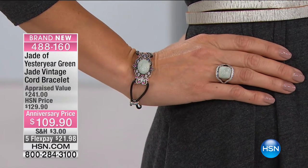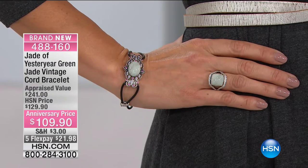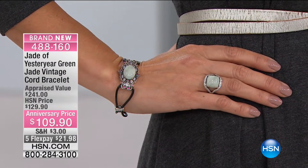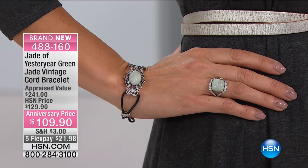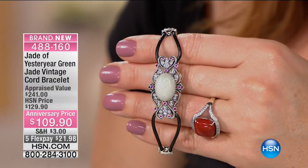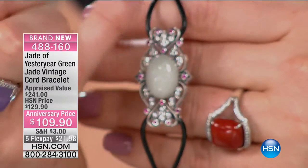Everything is semi-precious to precious. Here is your Jade Vintage Cord Bracelet, done in a leather looped cord. You've got three sterling silver stations in an Art Deco, vintage heirloom medallion style right in the center, with a large piece of jade — 18 by 13 millimeters — and created rubies surrounding it.